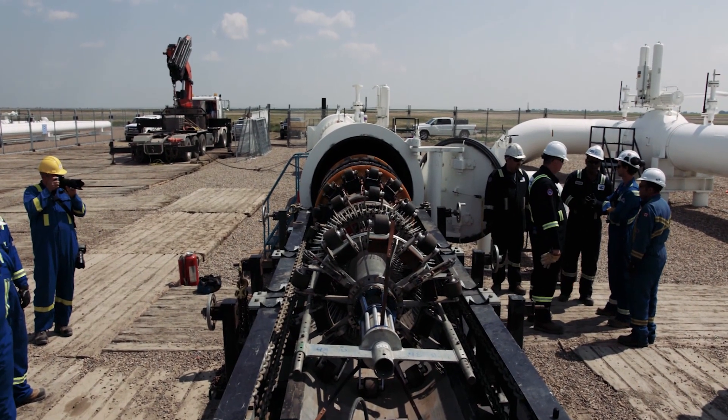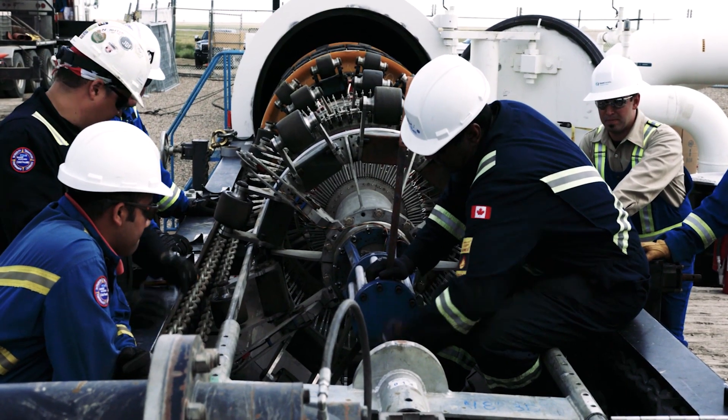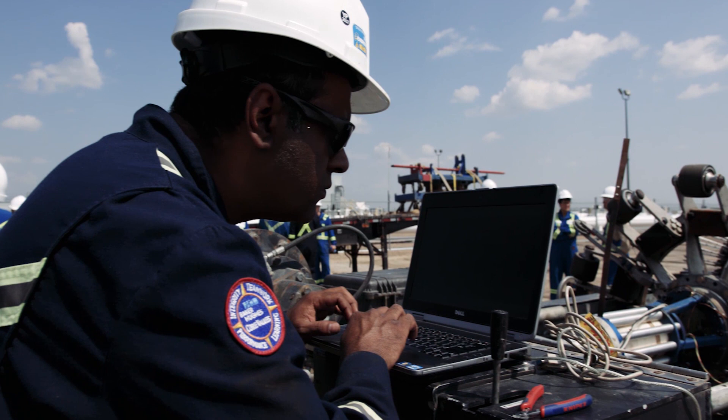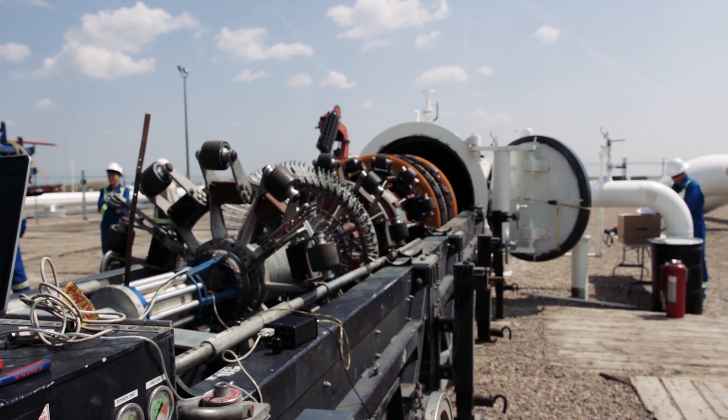Pigs have long been used by the pipeline industry as an inspection tool, and on this project TransCanada partnered with Baker Hughes, a GE company. A pig, or pipeline inspection gauge tool — what we refer to as an inline inspection tool — is a device that goes through the pipeline. It gets pushed by the product of the pipeline, the oil or the gas, and it collects data via onboard computers and sensors on the integrity of the pipeline.